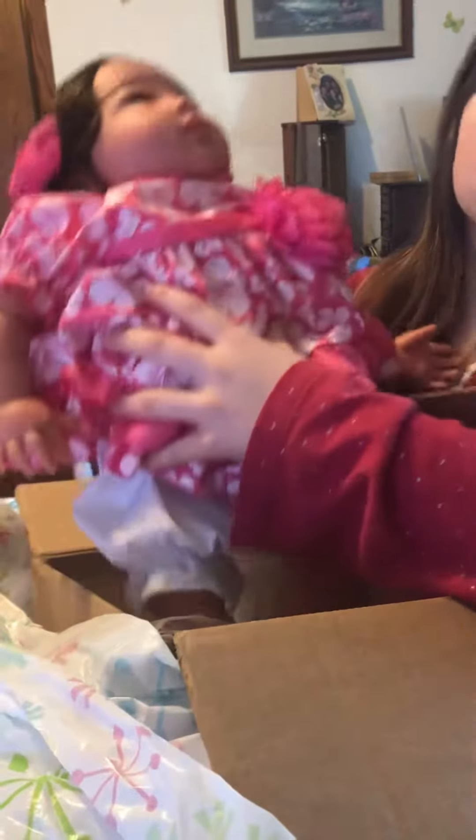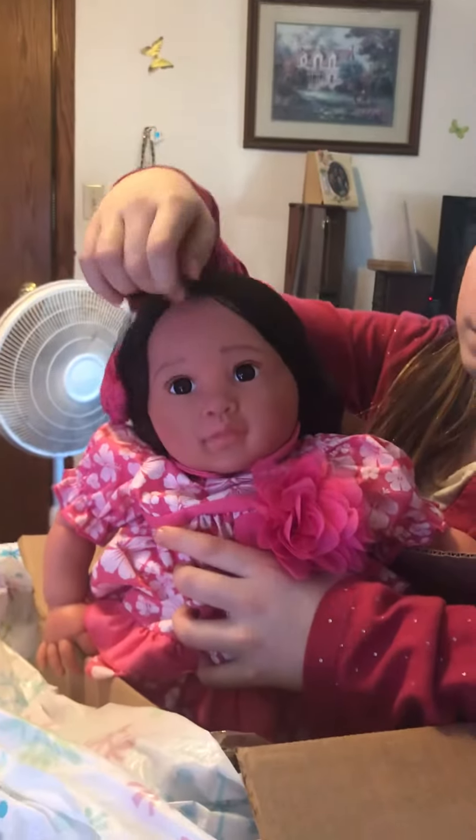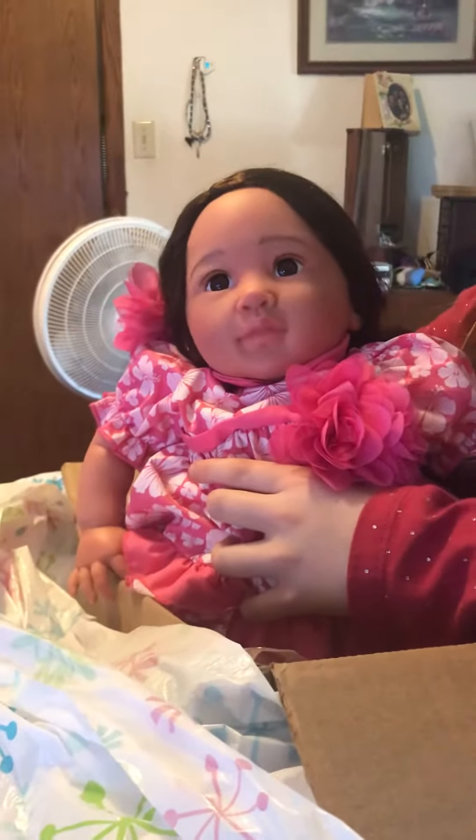Hey Mom, you like her? Yeah. You want to take her hair net off? You can, because I don't want to ruin her hair. We can take it off, or do you want to keep the hair net on? I think we should keep it on for right now. You like her? Yeah, isn't she pretty? She is very expensive — more expensive than American Girl.